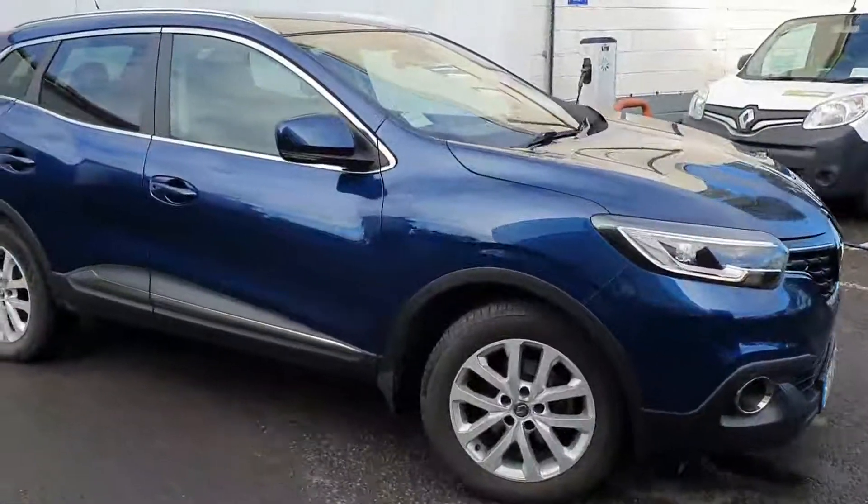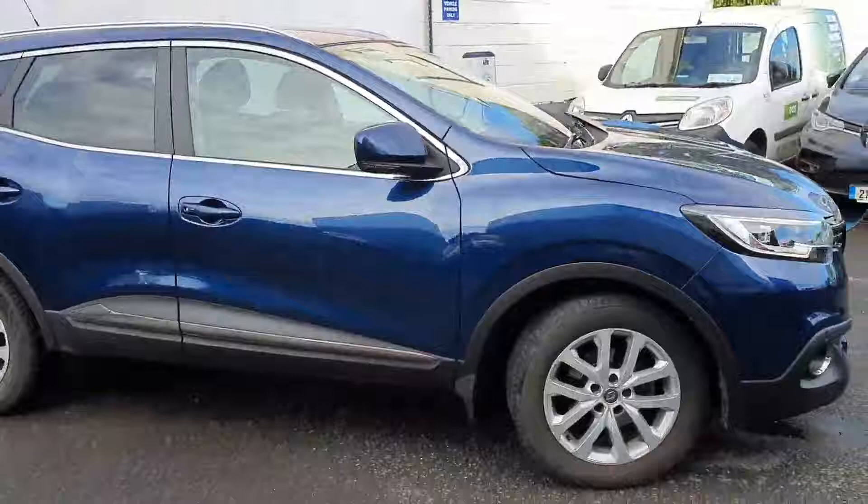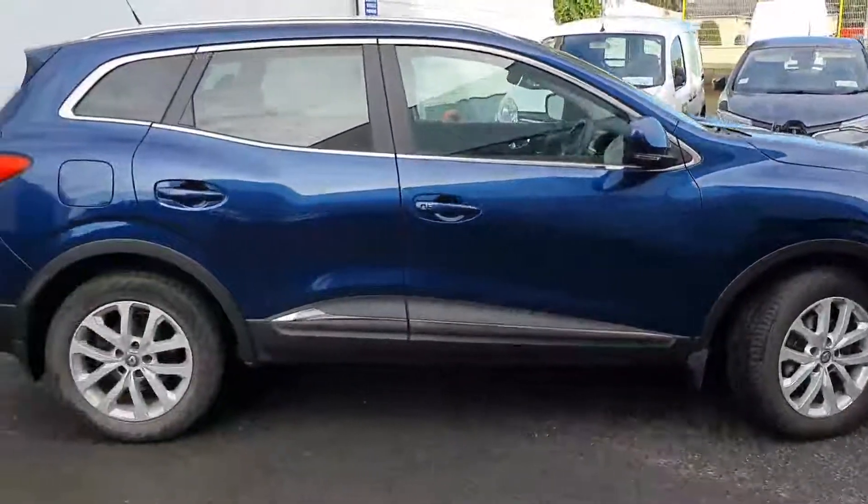Good morning, Peter here at Jumlin Motors in Portaleche. I just wanted to give you a quick run through a 2017 Renault Cajar Dynamic Nav 1.5 diesel.